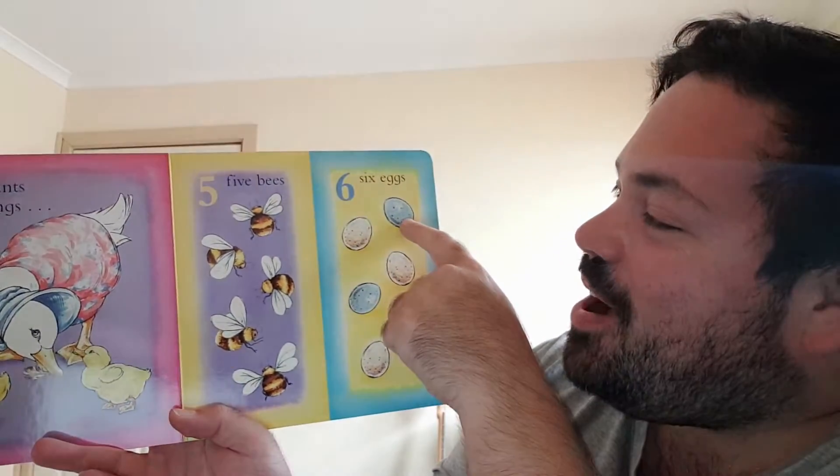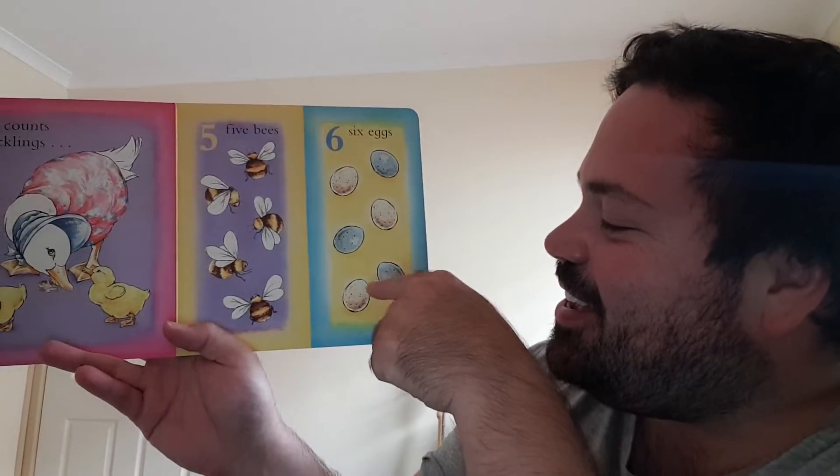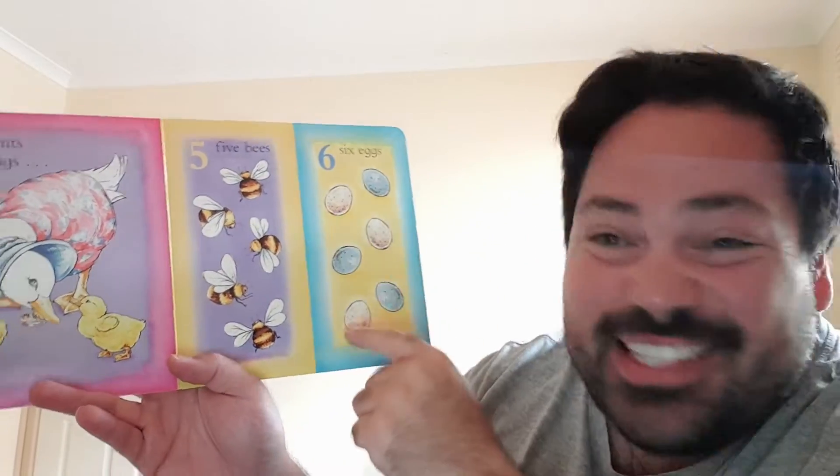Six eggs. One, two, three, four, five, and six eggs. There were six eggs. One, two, three, four, five, six.